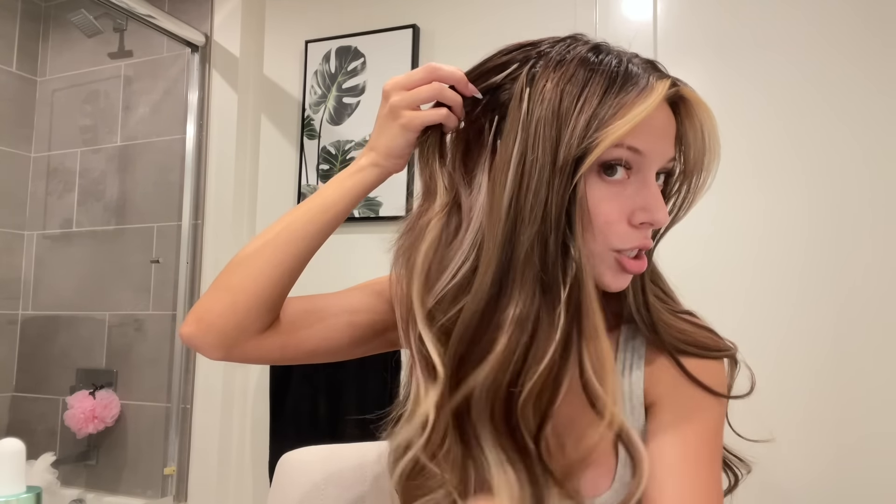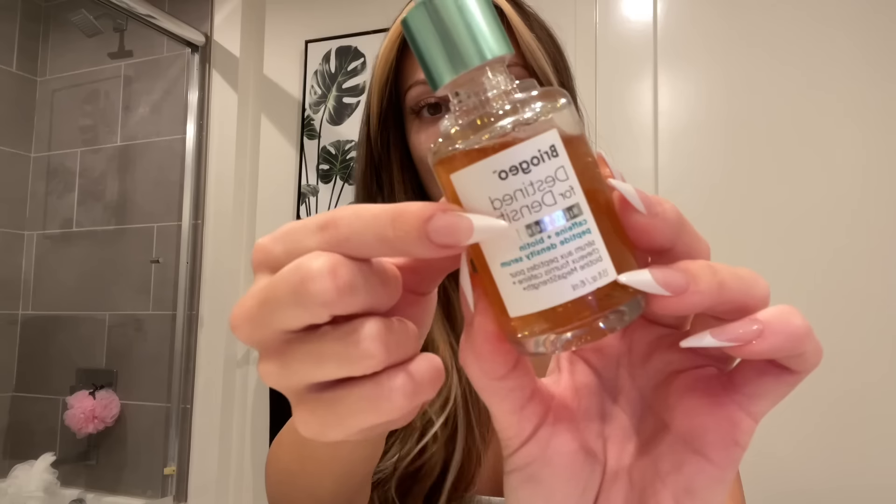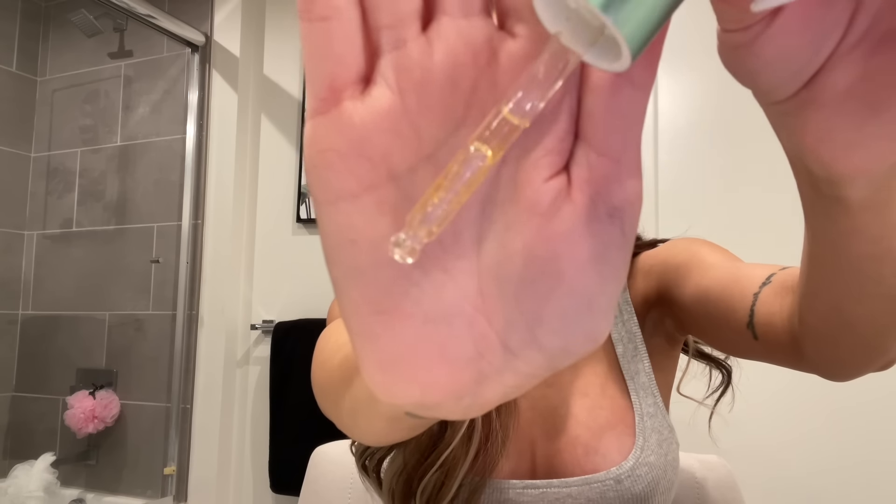I have K-tip extensions so I can't really use oily products because it'll cause the extensions to slip. So I have been using this — this is the Briogeo Destined for Density scalp serum, but it's not an oil. Whereas the Miel one is an actual oil, this one is a serum and it seeps into the scalp really nicely. You can actually use this when your hair is clean and it won't make your hair oily — it's a completely different texture than the Miel one.